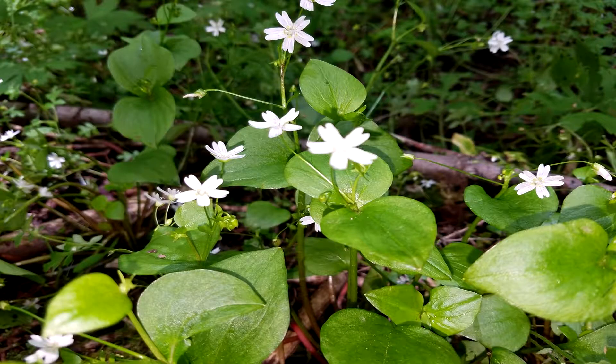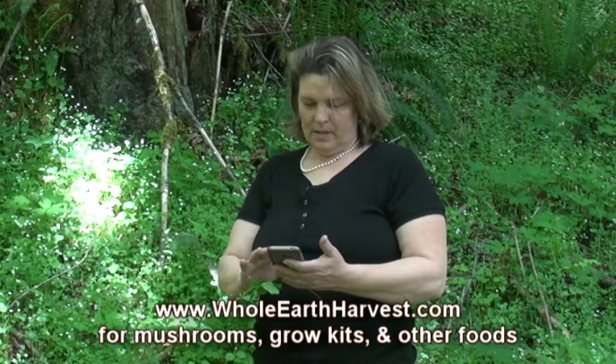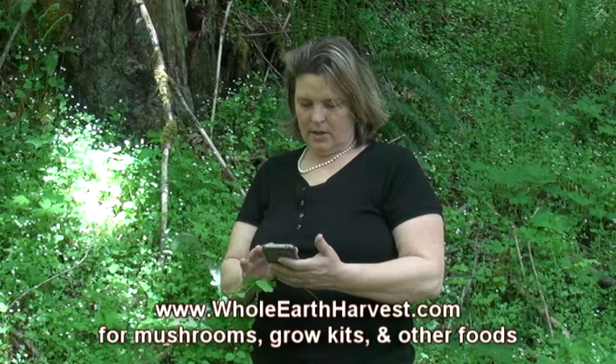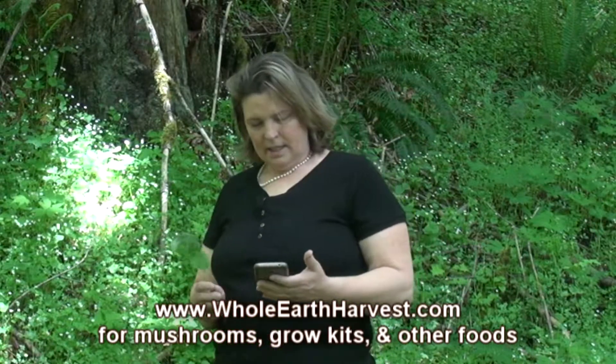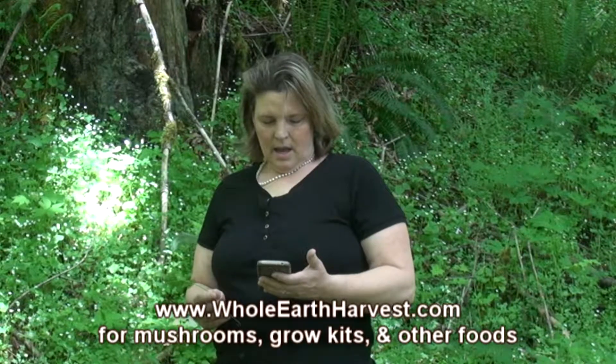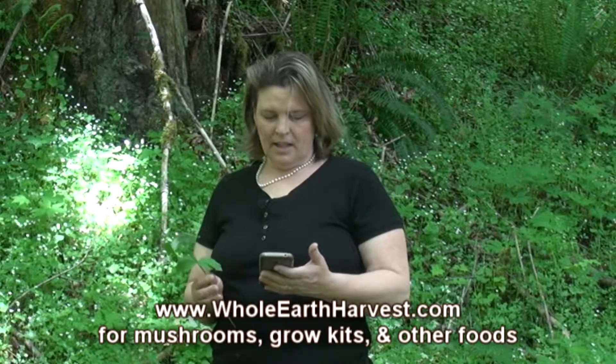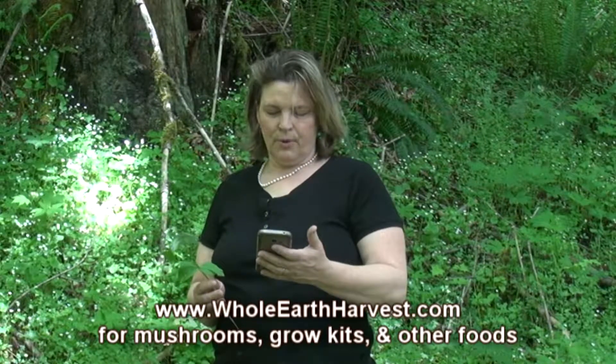So what is miner's lettuce? Other names include Indian lettuce, spring beauty, winter purslane, and claytonia. The season runs March to May — springtime in the Pacific Northwest. Miner's lettuce was often used by California gold miners to cure their scurvy, hence the name.